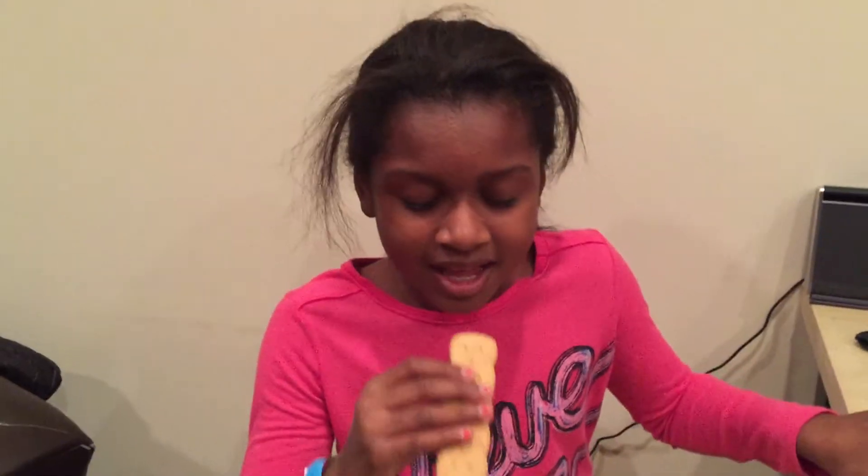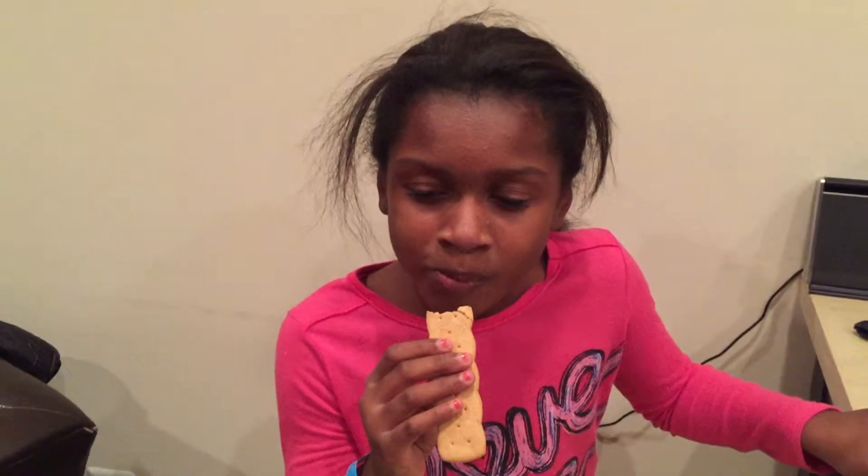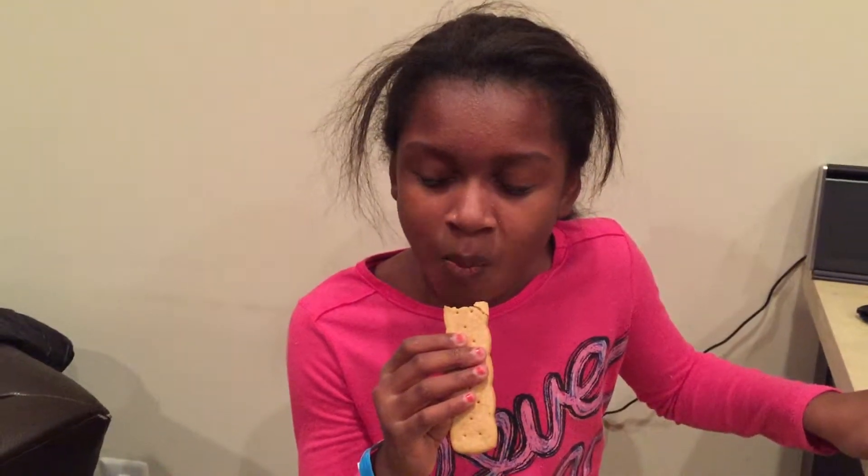Let's give it a taste and tell me what you think. On a scale of 1 to 10 — a 10 — and it is S'more-licious!